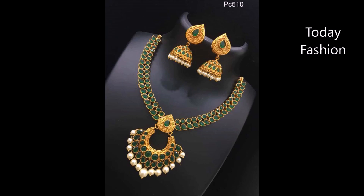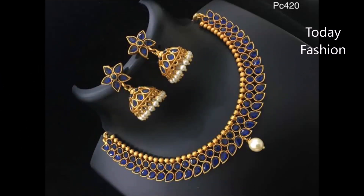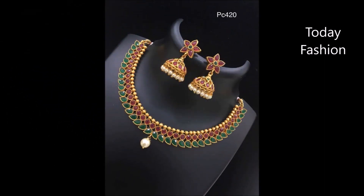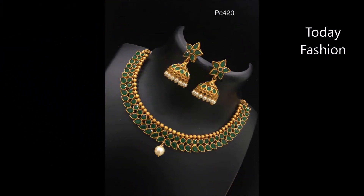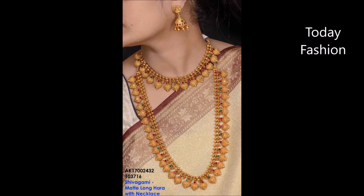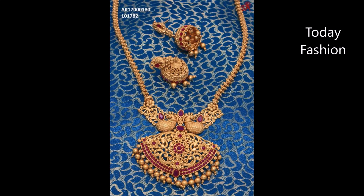Please remember to like, share, and subscribe to our Today Fashion YouTube channel. Please also give valuable feedback in the comment section — that will encourage us to do more videos. We will definitely collect more open source designs, and if possible, we will also provide seller information, weight, price, and other details in our videos. If any shop keepers contact us, we will definitely bring those details to you.